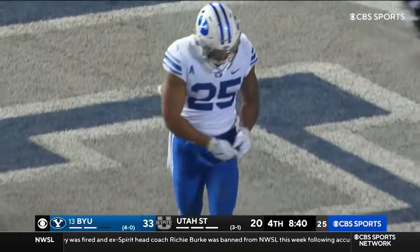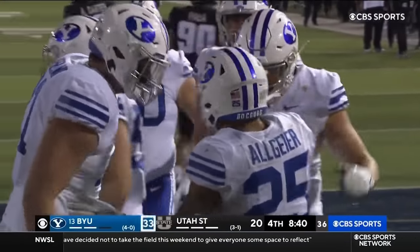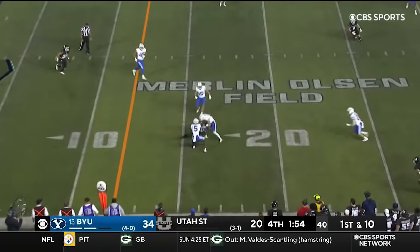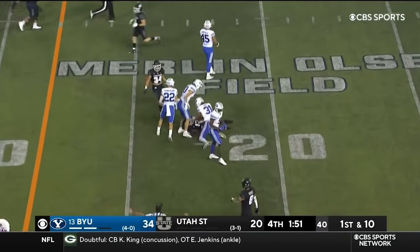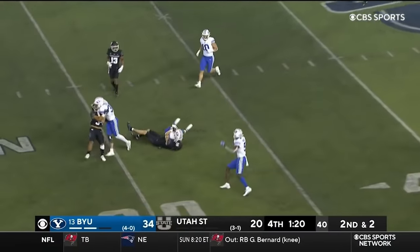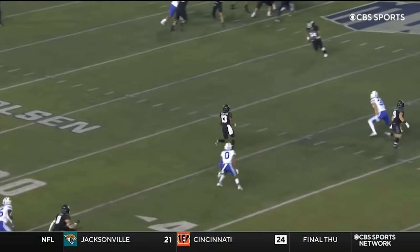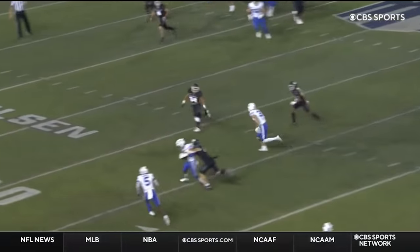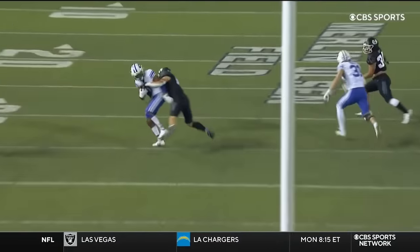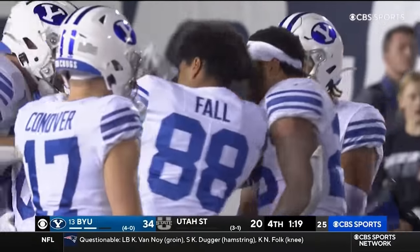An incredible job by the left side of that offensive line — Clark Barrington in particular. The sophomore 6'6". Tompkins well over 100 yards. BYU trying to tie this game up — that's what they're tasked to do. That is an interception. Jacob Robinson, the freshman nickelback, the former Aggie — rolling on the field, an interception. First down. What a thrill it is for that kid who transferred from Utah State into BYU.